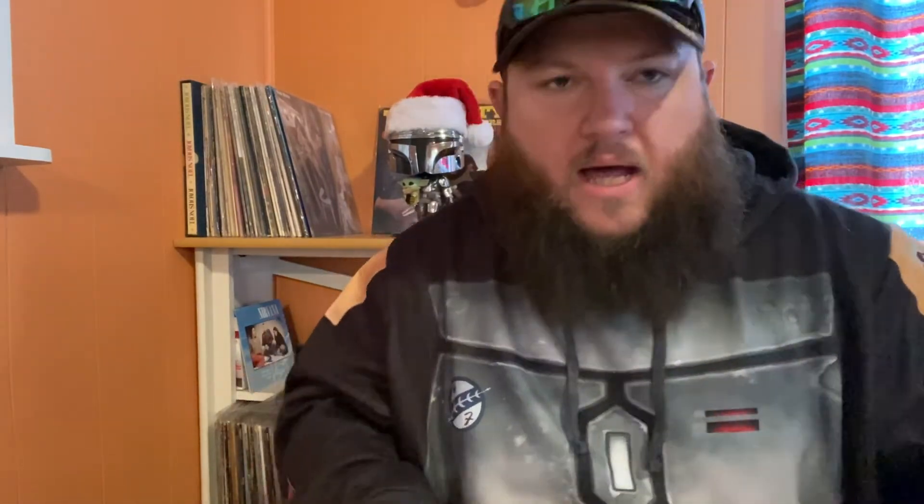Does anybody else kind of hate gatefolds? Some of them are such a pain to put away — they just don't want to go in straight. Almost got it... there we go, golden! Alright, that's enough of my shenanigans. See you next time.